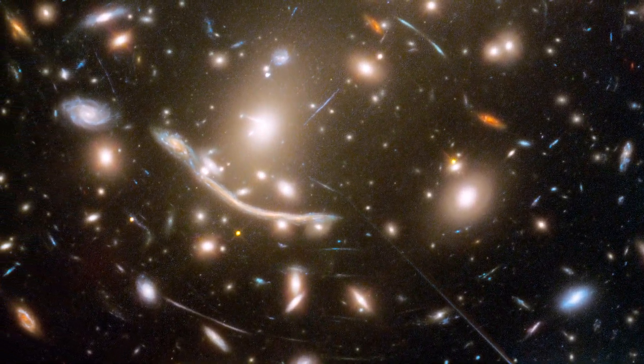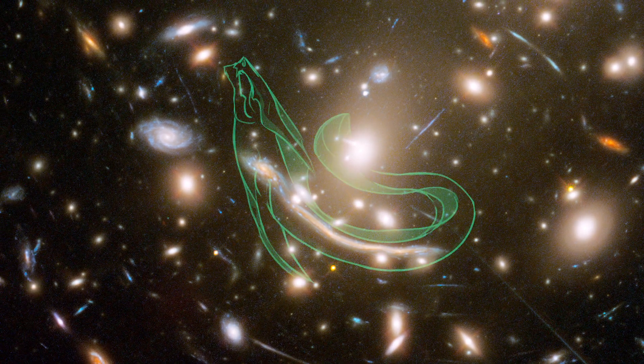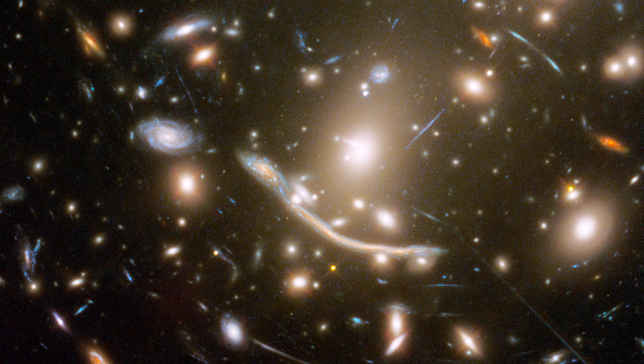And some of them you can see are incredibly distorted, like this dragon-shaped feature, which seems like a monster straight out of a comic book, but is actually a single spiral galaxy appearing in multiple locations next to each other in an arc.